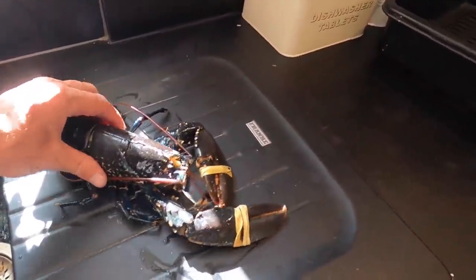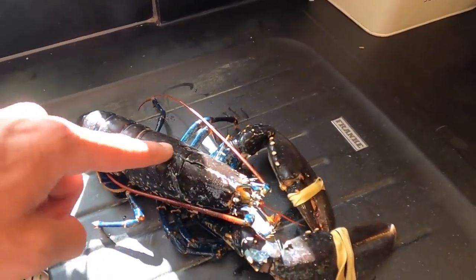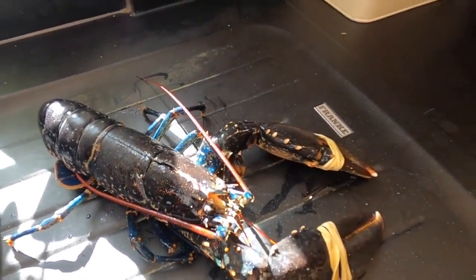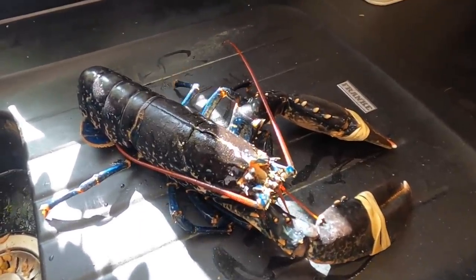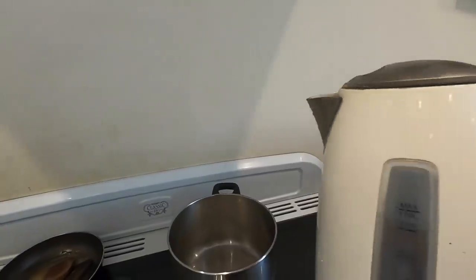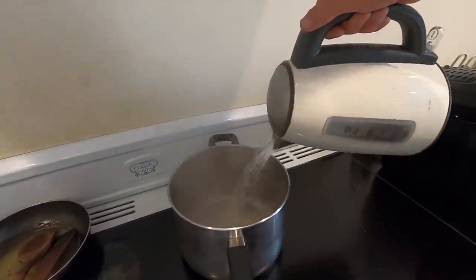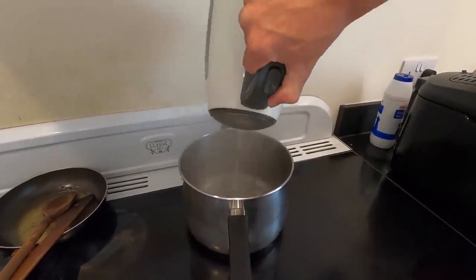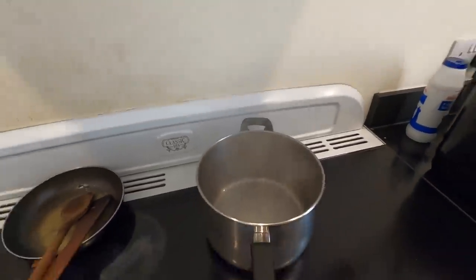Gonna have this for tea tonight. All I've done to dispatch the lobster is put the cross on the head - the knife goes down and out towards the head and that will kill it. These are just nerves twitching. Then all I'm doing is getting it on the boil. Easiest way to do this - just boil a kettle first as that speeds up the process a lot. You just want enough water to just cover the lobster.